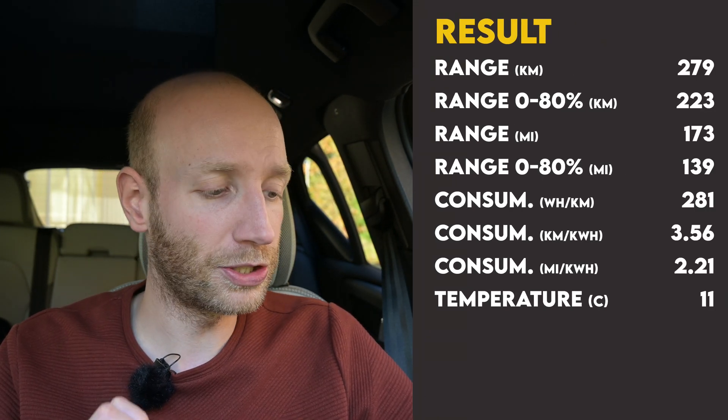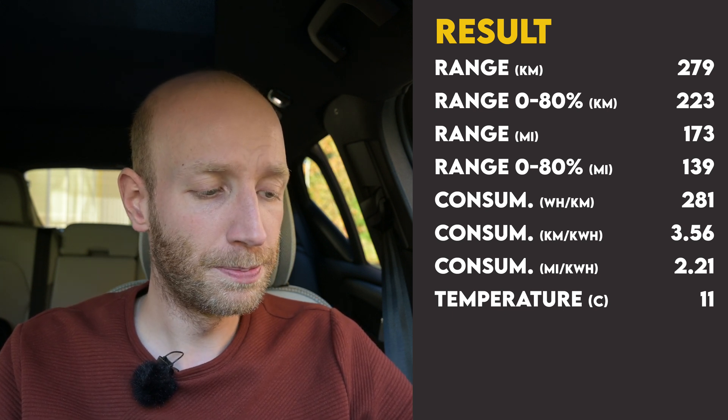For my 130 km/h test, which I did in the evening when it was colder — 11 degrees Celsius — the average consumption was 28.1 kWh per 100 kilometers. That means a range of 279 kilometers at 130 km/h. This car is quite thirsty at highway speeds — not very efficient. However, if you drive 130 km/h when it's warmer, around 20 degrees Celsius, I'd expect more than 300 kilometers of range — probably 310 to 320 kilometers.